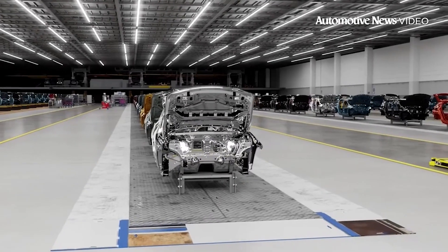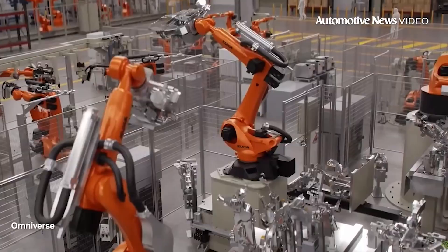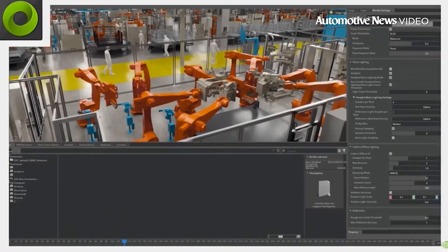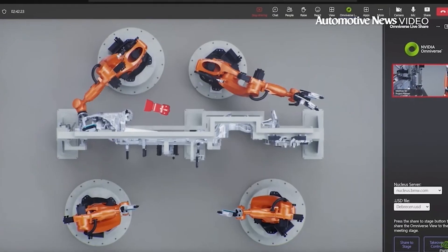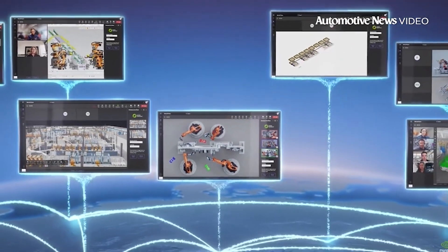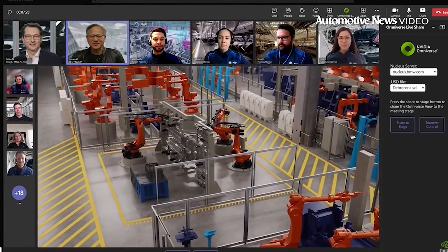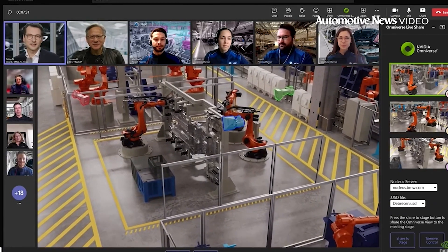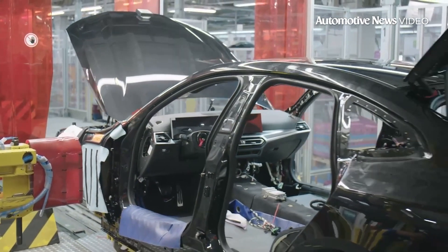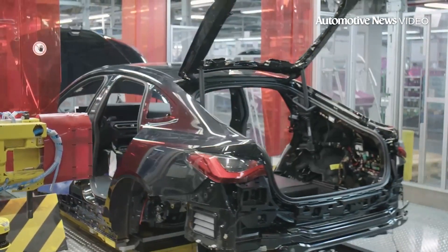BMW is working on building its factories faster. According to the automaker's production boss, BMW plans to slash the time it takes to build a new factory by 30 to 40 percent. He went on to say if BMW can reduce the planning portion of a project from 24 to 12 months, it will allow a plant to be built in two years instead of three. BMW also plans to partner with chipmaker NVIDIA to plan real-world factories in a virtual world. According to industry experts, bringing factories online faster reduces costs and increases automakers' flexibility in meeting market demands.